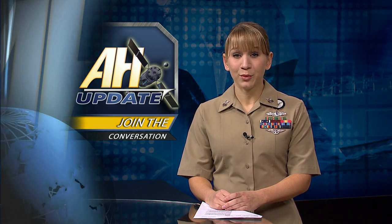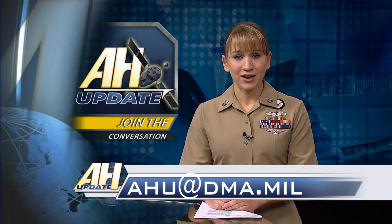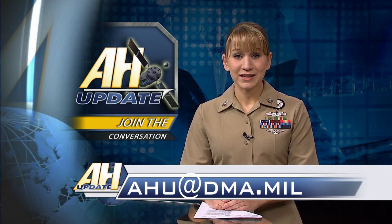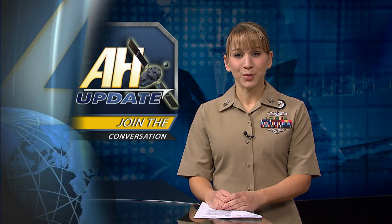Here at All Hands Update, we want all of you to join the conversation. To have your question answered on the air, email us at ahu@dma.mil. From the Defense Media Activity, I'm Petty Officer Brandi Wills.